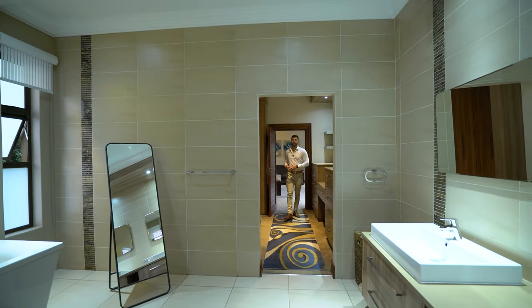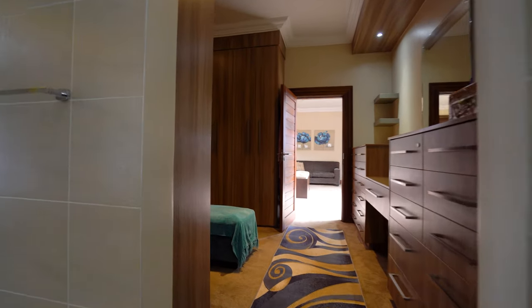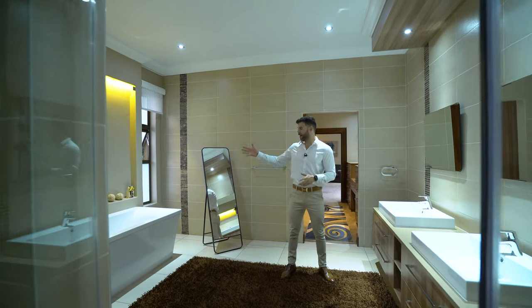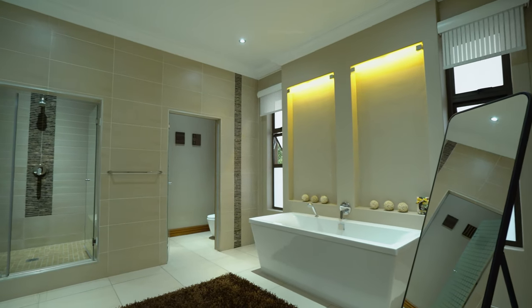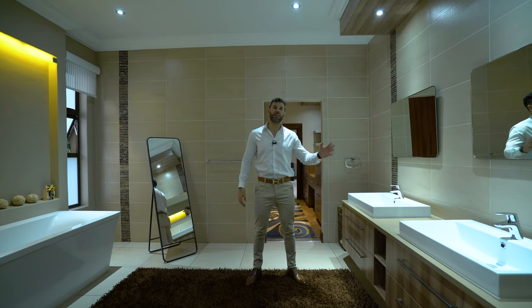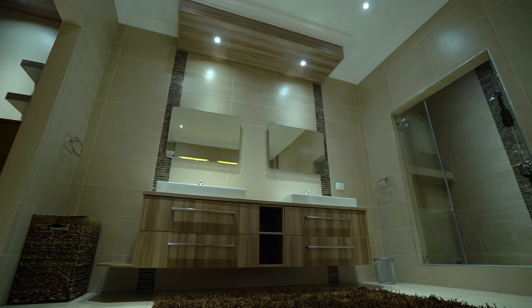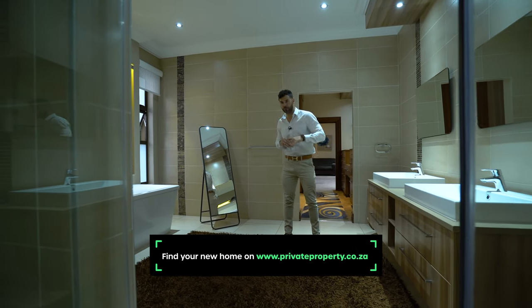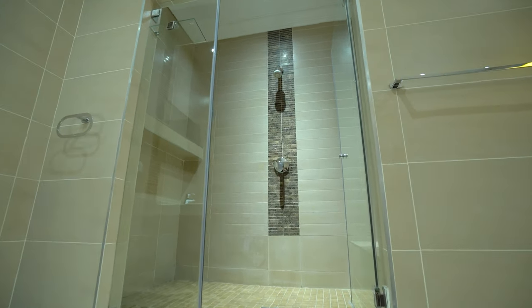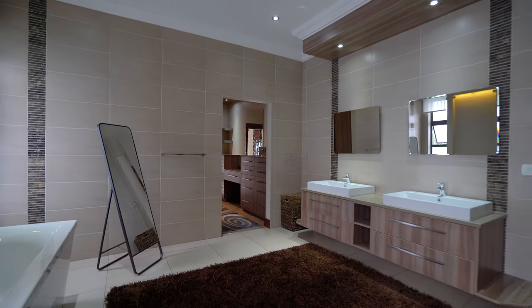The walk-in closet is a simple yet luxurious affair — four walls covered in cupboard space and shelving with mirrors and perfect lighting to get ready in. It leads directly into the ensuite master bathroom: a freestanding tub flanked by two frosted windows, a toilet tucked behind frosted glass for privacy, double vanities with under-counter storage and separate mirrors, and a bulkhead wood ceiling design echoing the kitchen. The absolute highlight is the fully enclosed, very spacious steam shower — the perfect place to unwind after a long day.